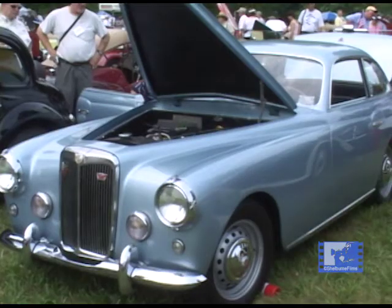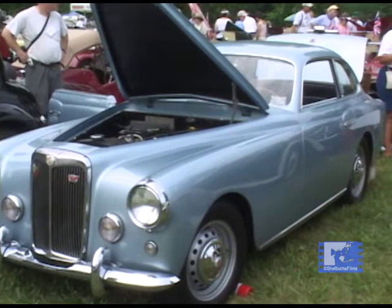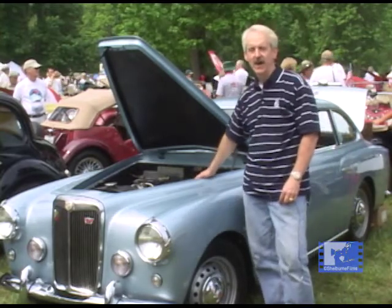This particular car only weighs 60 pounds more than a standard TD because the hood, the two doors, and the boot are all aluminum.